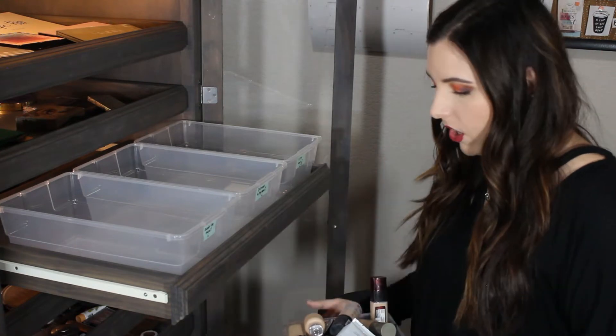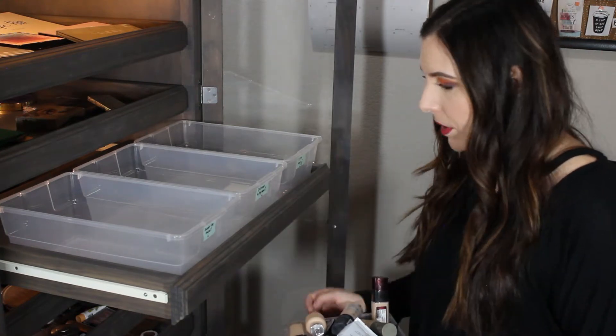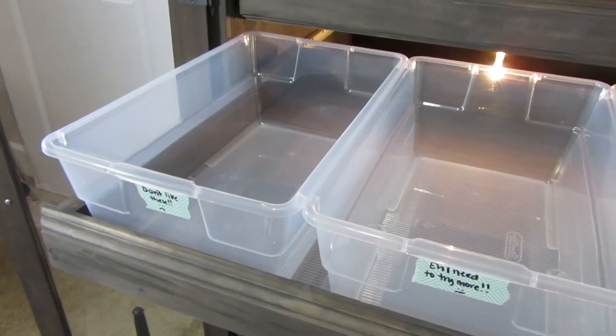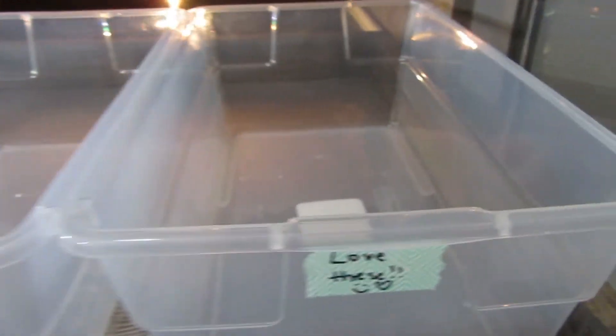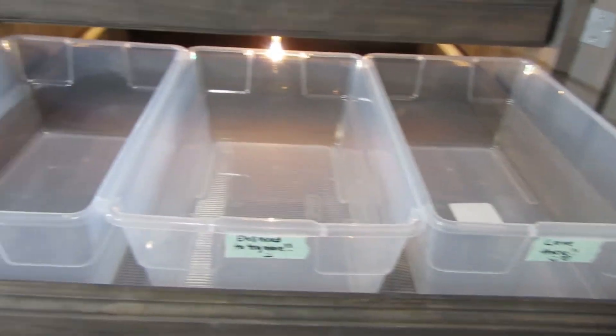I did just take all of my foundations out of this little drawer right here so that I can put my other ones here. I have a bin that says I don't like these, a bin that says eh need to try more, and then I have a love it bin. These are the bins that I'm going to be working with and filling up today.